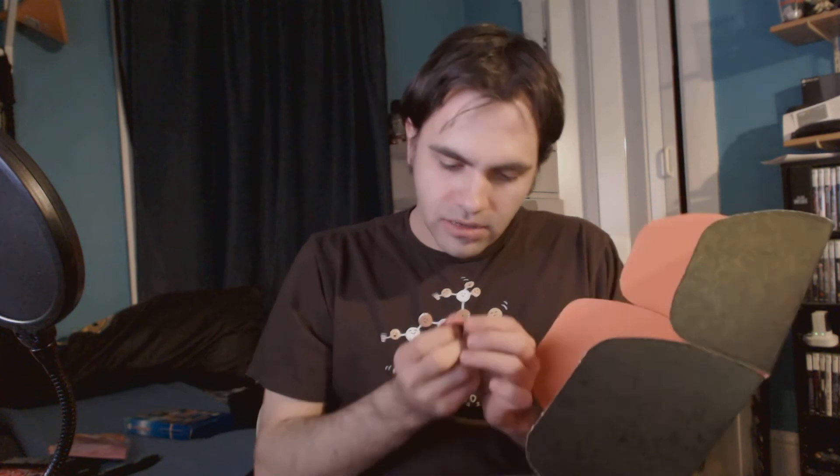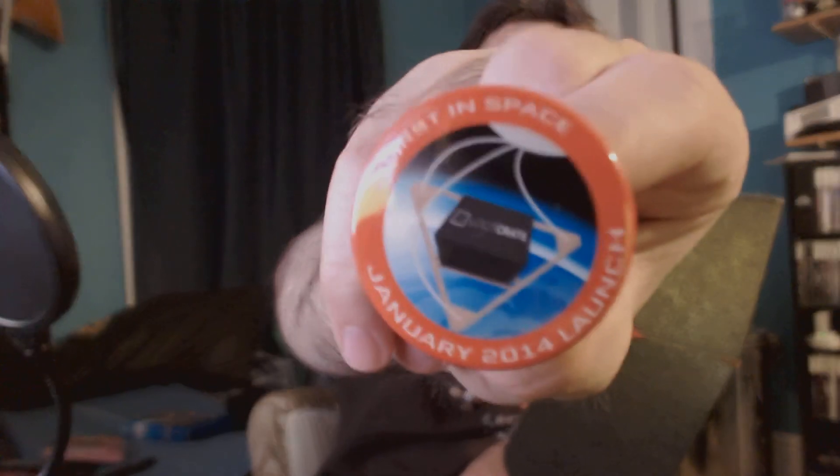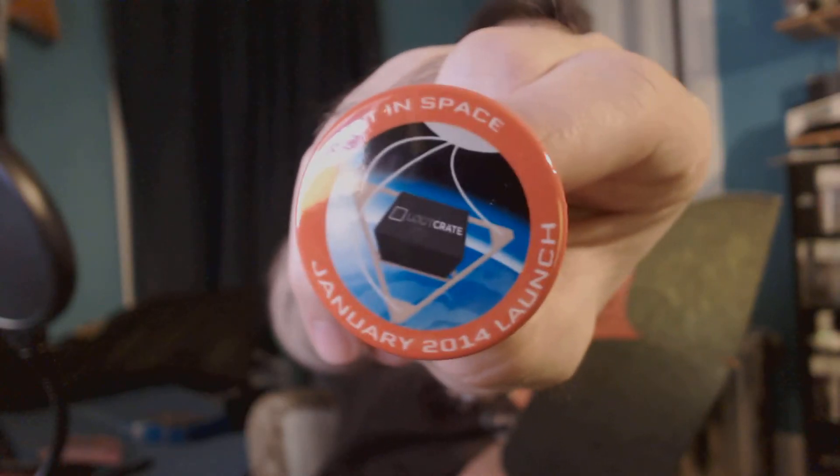Let's see here — we have a First in Space Blue Crate January 2014 Launch pin. I don't know if it'll zoom in on that or not. Autofocus, thank you. Okay, and focus back on me, thank you.